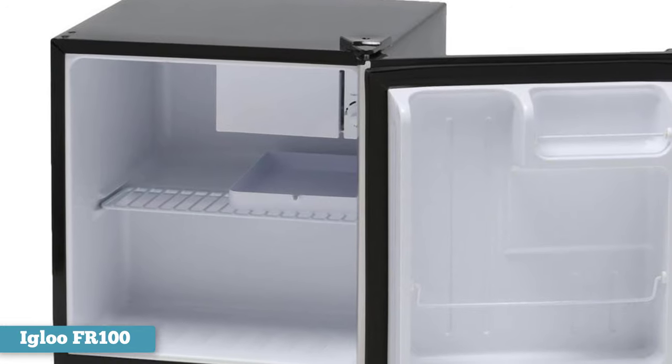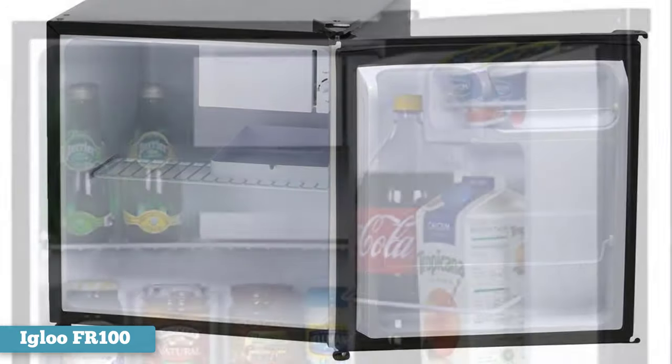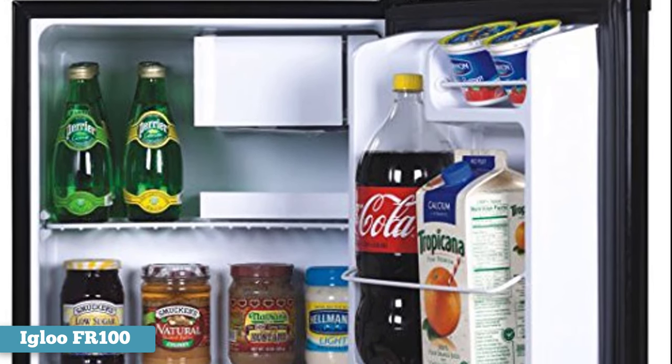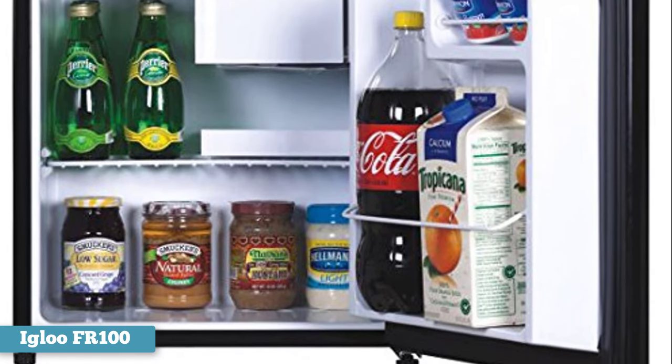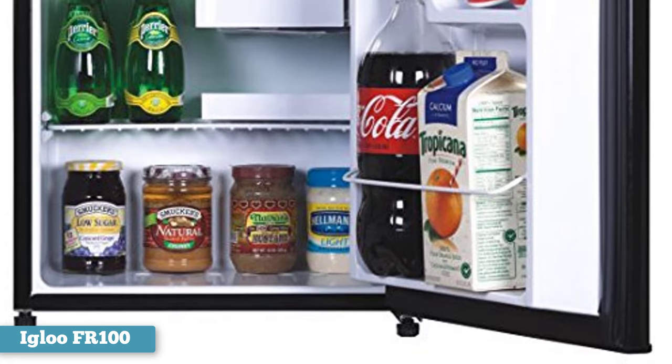But Igloo's compact fridge doesn't lose its appeal once the workday comes to a close. While many satisfied users purchased this mini fridge to keep their lunch fresh at work, new parents also vouch for Igloo's appliance, celebrating an unexpected use: keeping their little ones' bottles fresh.